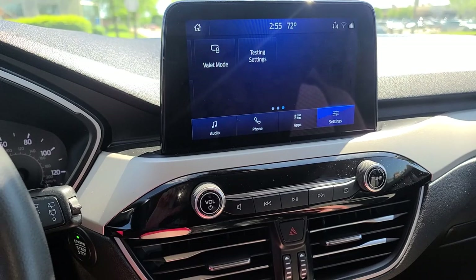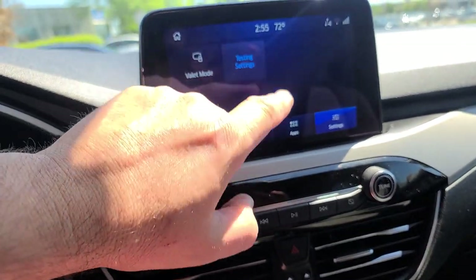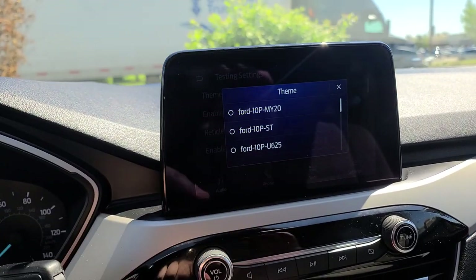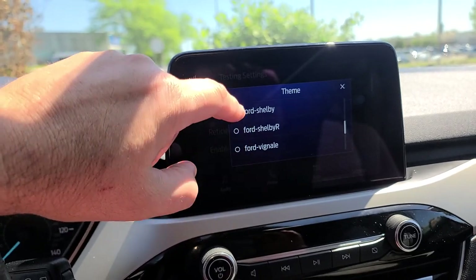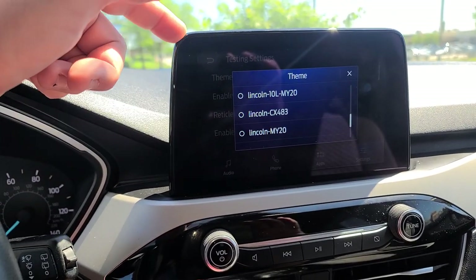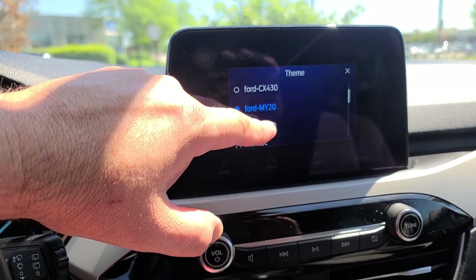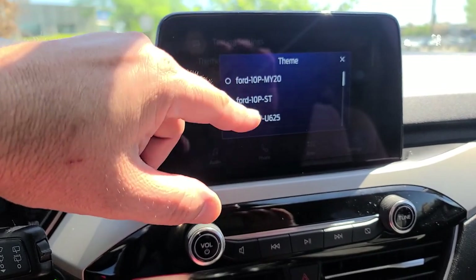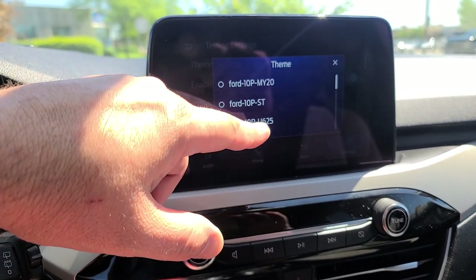You can also get in there to change some things. Another guy on YouTube did this and I'm going to show you and tell you NOT to do it. Under themes you get a whole list - Ford Mustang, Ford Shelby, Shelby R, Lincoln stuff. These correspond to different resolution screens. This is an eight inch touchscreen, and the problem is if you choose the wrong theme you can screw up the resolution - some screens are elongated vertically and if you pick the wrong setting for your screen you'll have a real hard time getting back to normal.